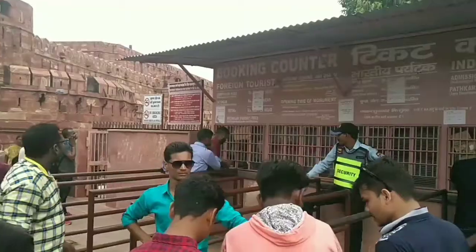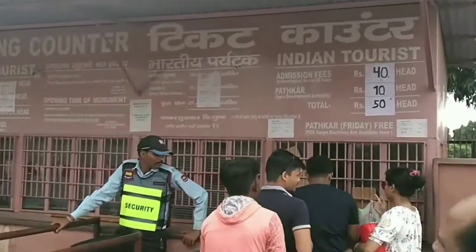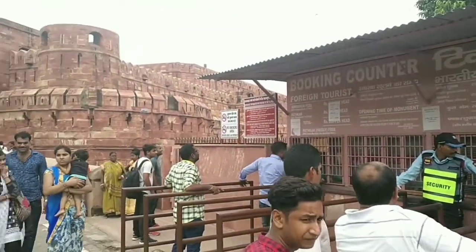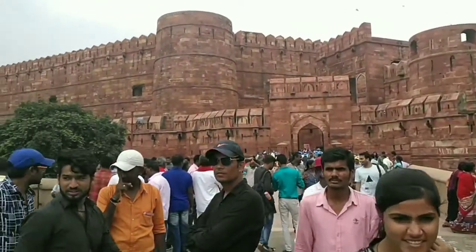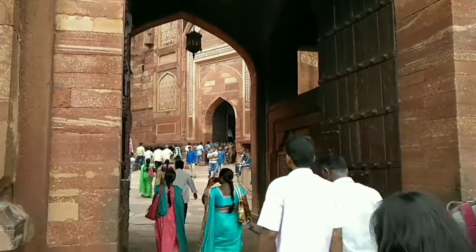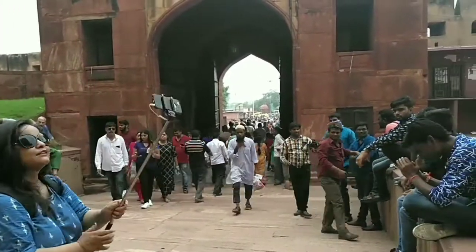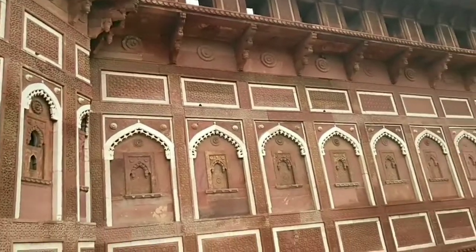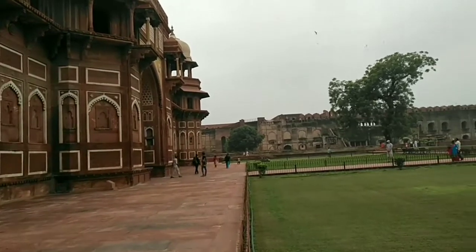Agra Fort was begun to be built by Akbar in 1565 and completed in 1573. It took almost 4,000 workers and eight years to build. It is situated on the west bank of the river Yamuna, around two kilometers away from the Taj Mahal. Akbar built the fort in sandstone, but later his grandson Shah Jahan, who was the builder of the Taj Mahal, constructed palaces of white marble within the fort itself.